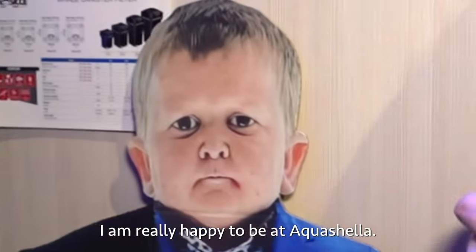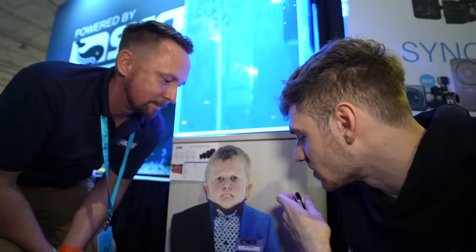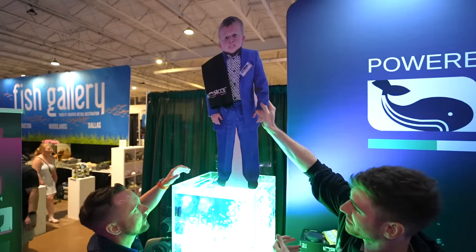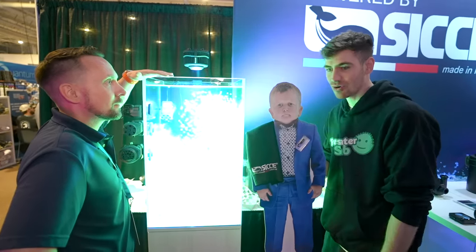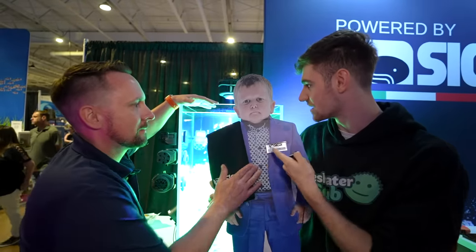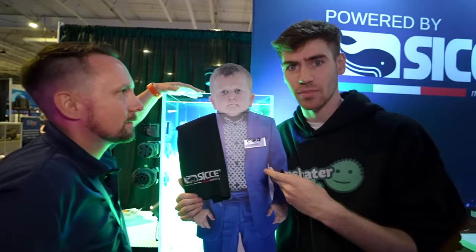Hezboula, what do you think of Aquashella? What's the coolest thing that you saw? Come on Hezboula — what's your favorite kind of fish? I was not expecting that. I love everything you're doing, Hezboula. Thanks for coming to Aquashella. He's got to be probably the most famous person that's ever come to our event. Yeah, everybody like and subscribe.